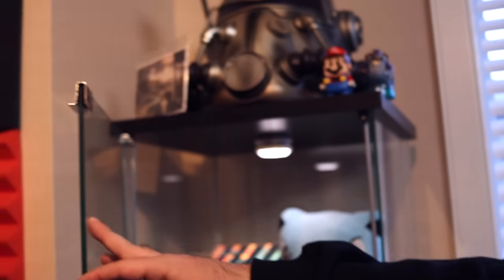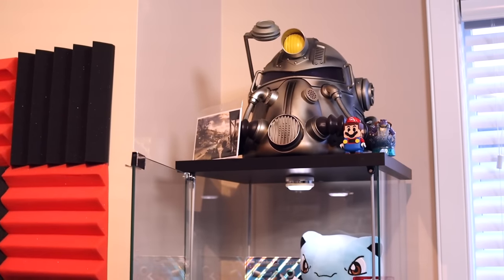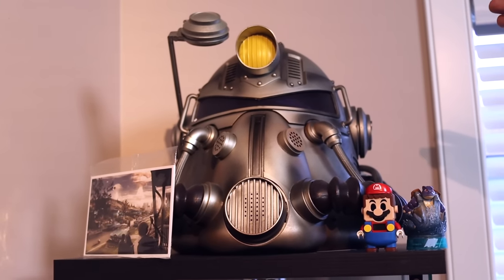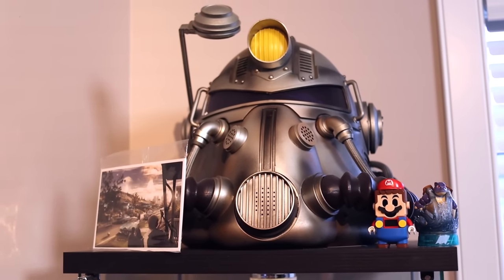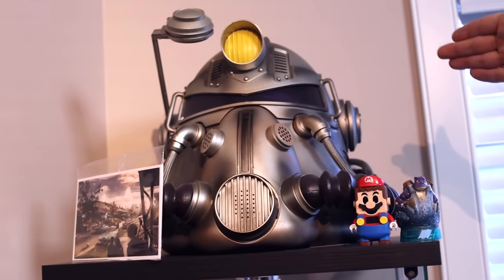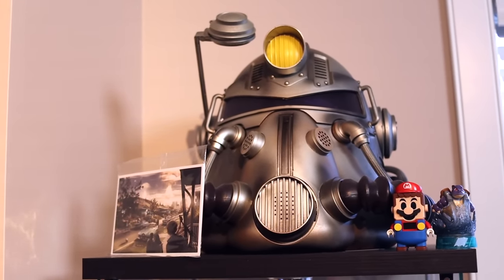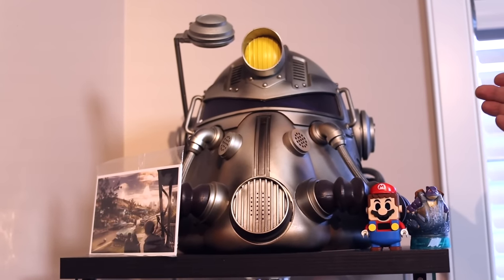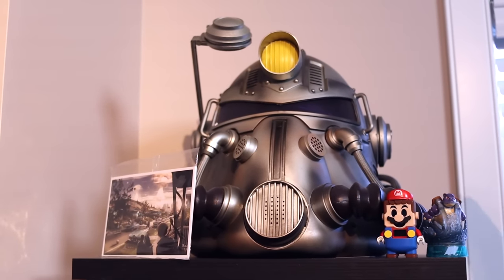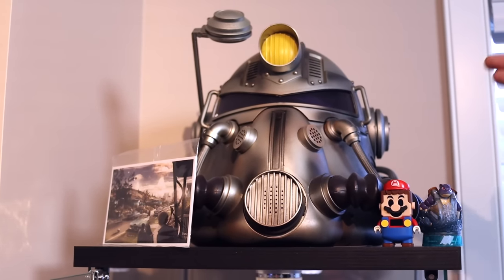This is actually the second time recording this office tour — last time I talked about this stuff for too long, so I'm going to try to keep it more brief. At the top we have my Fallout 76 T-51b Power Helmet from the special edition. Yes, I was one of those people who got Fallout 76 — and not only did I get it, I got the special edition mostly for the helmet. It's really cool, you can actually wear it.